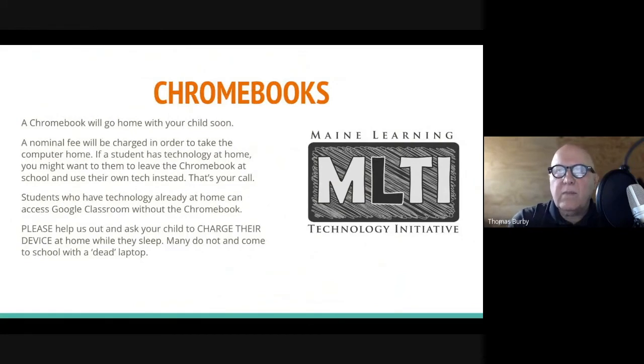Every child will be issued a Chromebook this year, and a nominal fee will be charged for your child to take the computer home. If your child has technology at home, you might want them to leave the Chromebook at school and use their own tech instead — that's your call. If your child brings it home, we ask that they charge the device during the evening while they sleep. Many don't, and then they come to school with a dead laptop. They need to plug it in before they go to sleep.